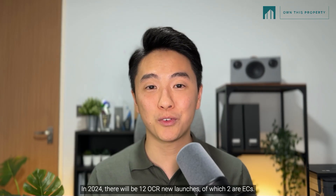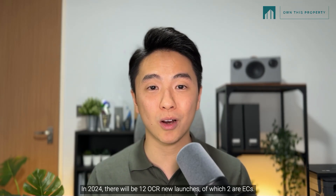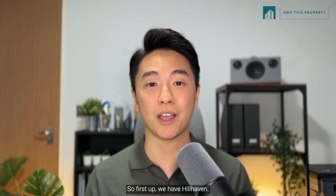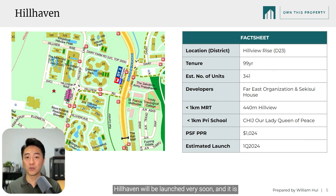In 2024, there will be 12 OCR new launches, of which 2 are ECs. First up, we have Hillhaven. Hillhaven will be launched very soon and it is the fourth 99-year condo after Kingsford Hillview Peak, the Hillier, and most recently Midwood. Developed by Far East and Sekisui, it's walking distance to Hillview MRT, and based on the latest transactions at Midwood, I'm guessing that prices will average at about $2,200 per square feet.